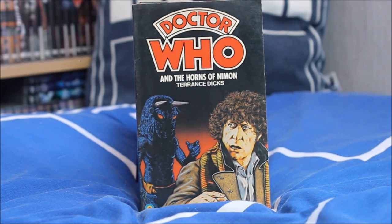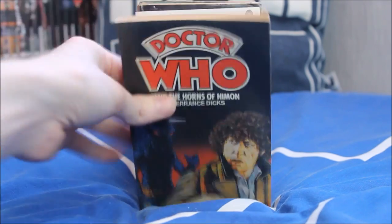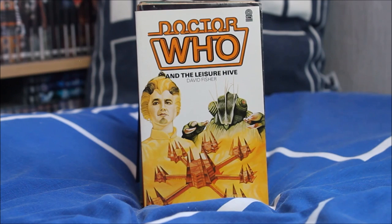Doctor Who and the Horns of Nimon — which brings me to the question: how many Nimons have you seen today? Because I've seen seven. Next up Doctor Who and the Leisure Hive — the beginning of the 1980s for Doctor Who, the first episode to feature the Season 18 Tom Baker costume with a lovely burgundy design, and of course the last season of the Tom Baker era, featuring a Foamasi on the front.